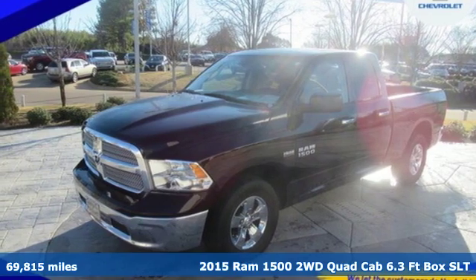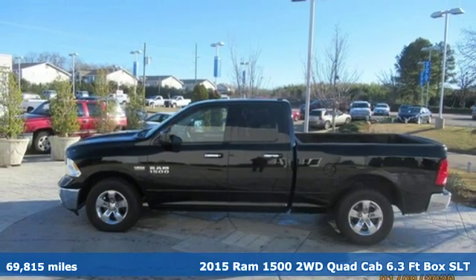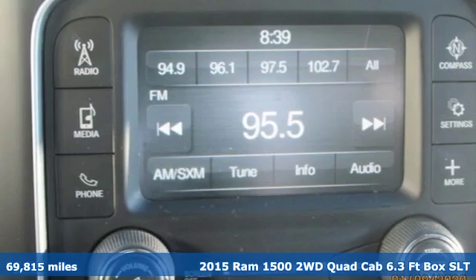It's a 2015 Ram 1500. Engineered to get things done. Engineered to be a Ram. It comes with great features you'll love.